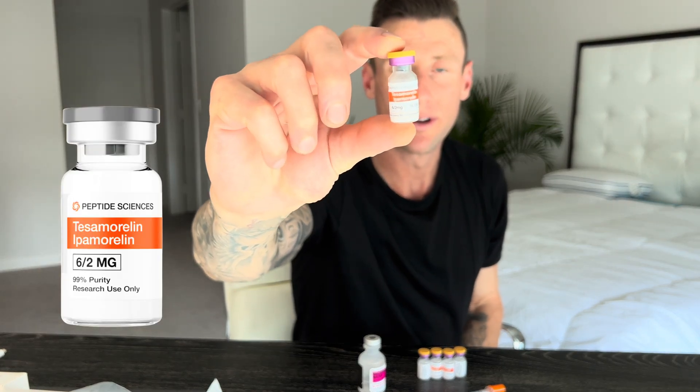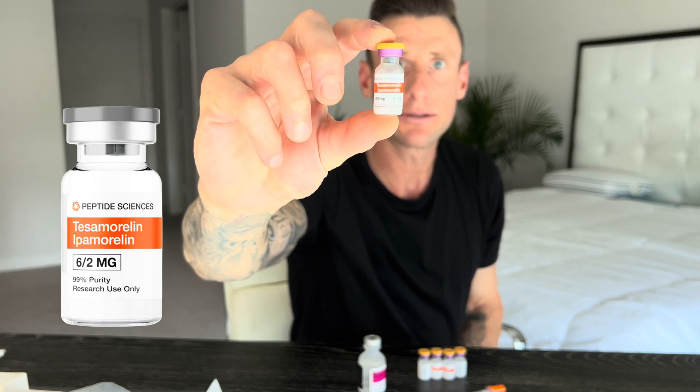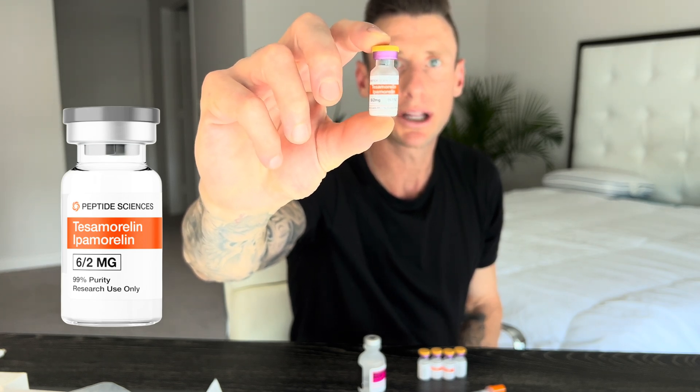Tesamorelin right here — purple and gold. This is a six-by-two vial of the tesamorelin-ipamorelin blend. Tesamorelin is going to secrete HGH from your pituitary gland, and ipamorelin is going to secrete HGH from the ghrelin receptor, or from within the stomach. When they're working synergistically together, this is when you're going to release the most HGH to get the most useful benefits. This is one month's worth — a six-by-two vial — and it's only going to last me six days.